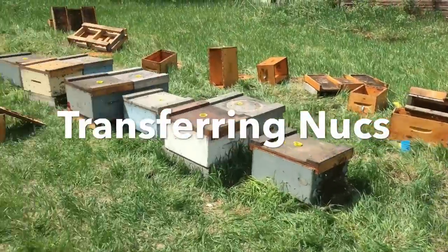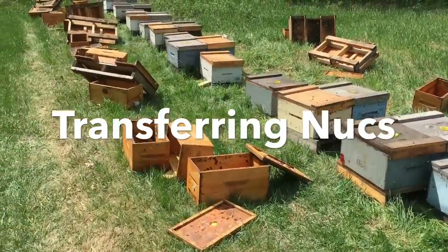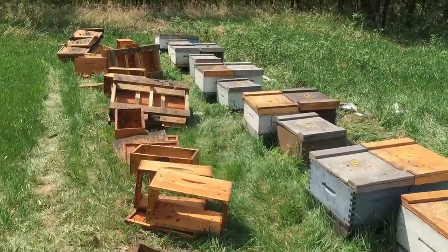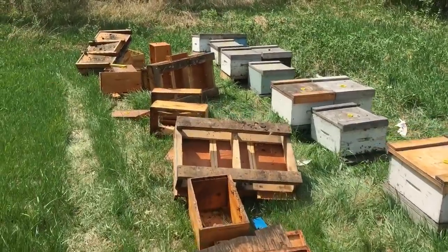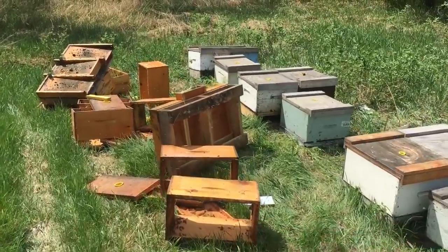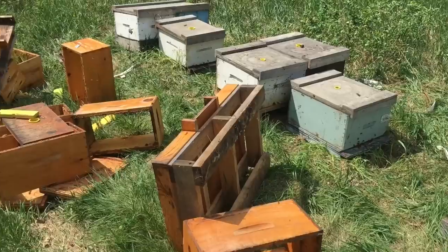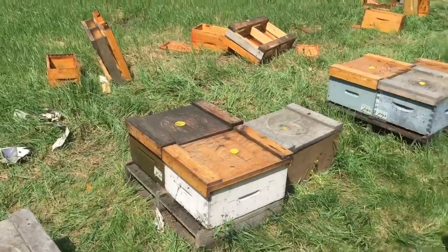We're out transferring nukes today. We're switching the sixes into single boxes. It's making pretty quick work with five of us. The place is a disaster, but we just simply transfer the bees into the single box and then throw the nukes aside. We'll come back and clean up the mess after.